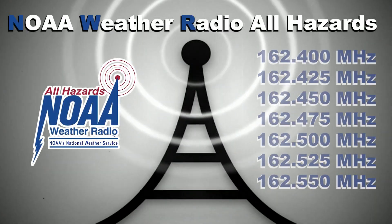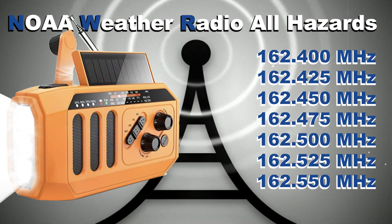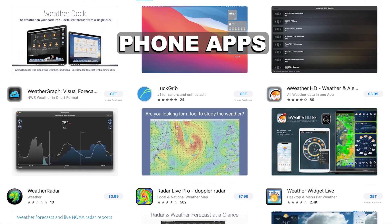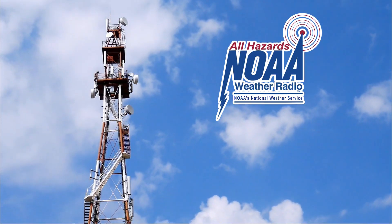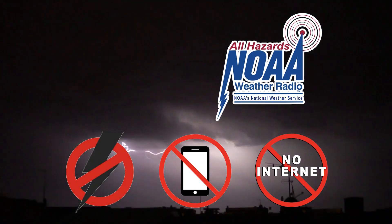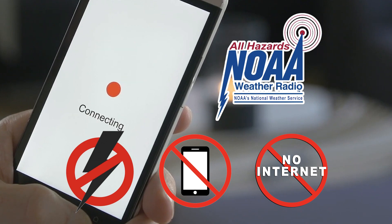The NWR broadcasts over 7 different frequencies, so let's find out how to access your local station as well as the type of radio you'll need. There are some good phone apps that report NOAA Weather Radio information, although most of these are not free. But today we will focus on the actual NWR radio broadcast, because if the power goes out and the cell towers and internet are down, your cell phone won't do you much good.